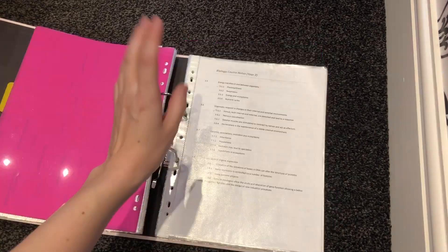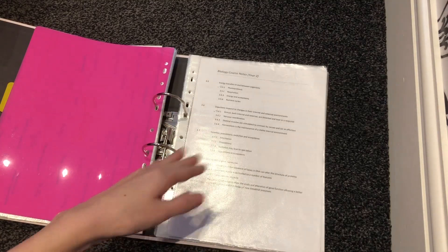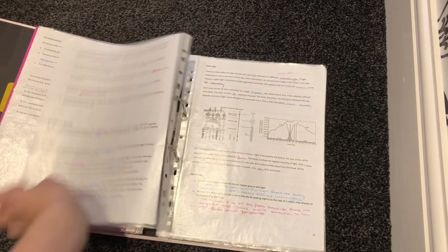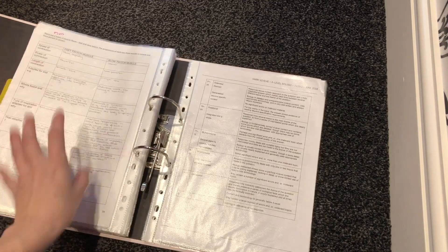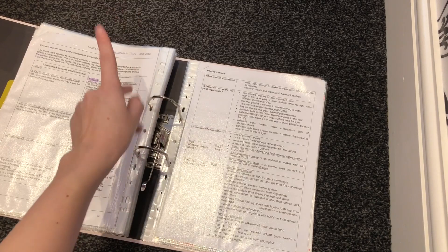Then we reached another plastic divider. At the front of my biology notes, I always kept a record of the specification — what we were working on — so I always knew how much of the course we had left to cover. Moving through my notes, I again used pink and blue Bic pens. Anything in pencil is from a textbook or is something I wasn't sure about. At the end of that section I kept a mark scheme to refer back to easily, which I've highlighted for clarity.